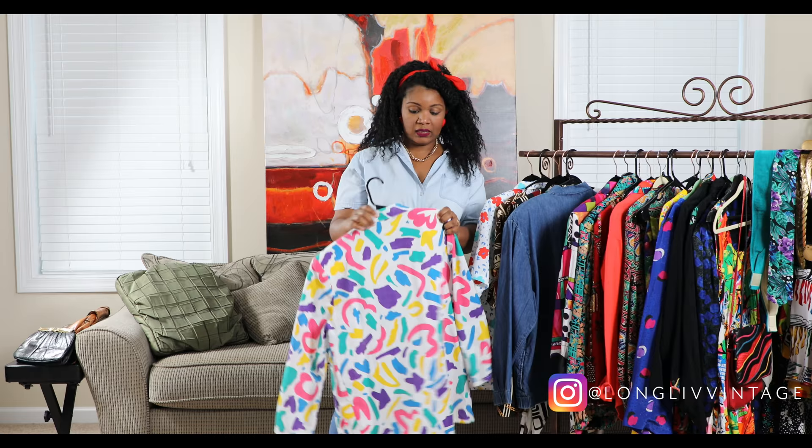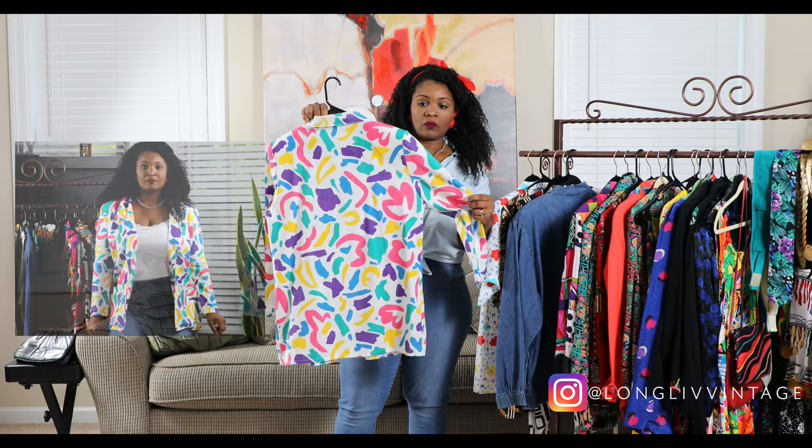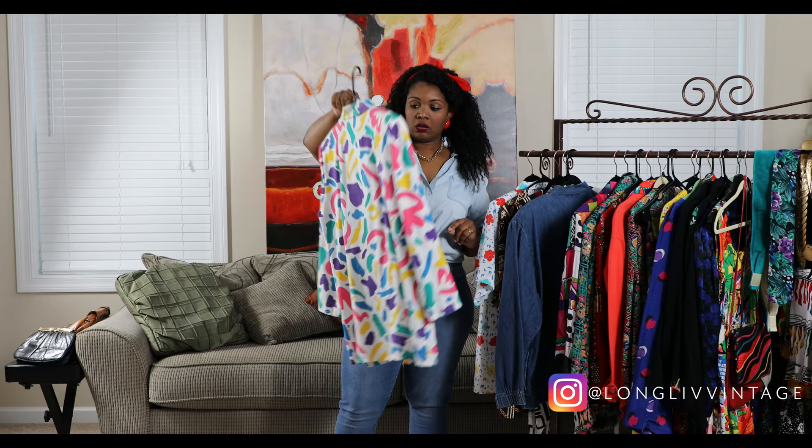This next piece — I want to say it might be a handmade design because it has a size but no material listed. It seems like a linen material. It's very colorful with blues, greens, and yellows all throughout the blazer. It can be worn oversized or to the side.